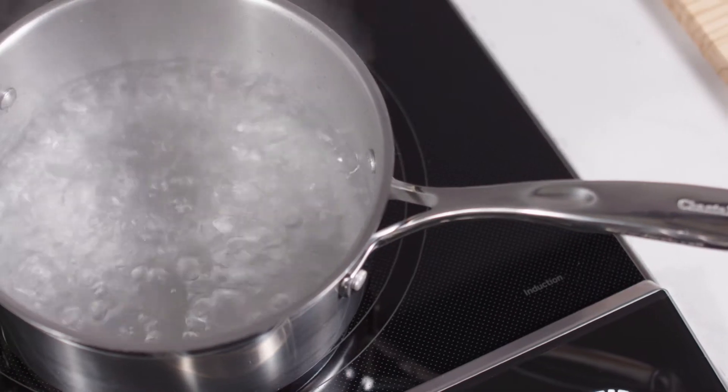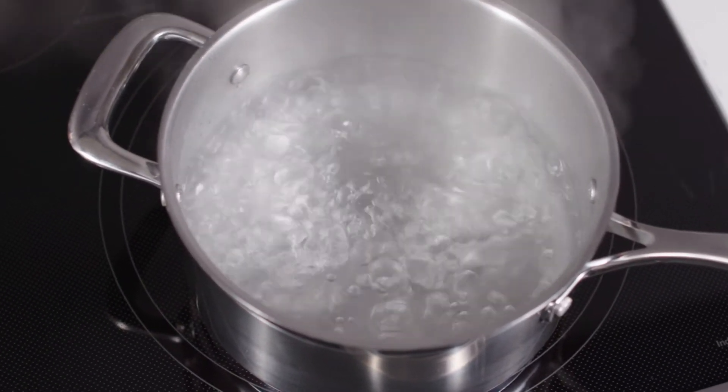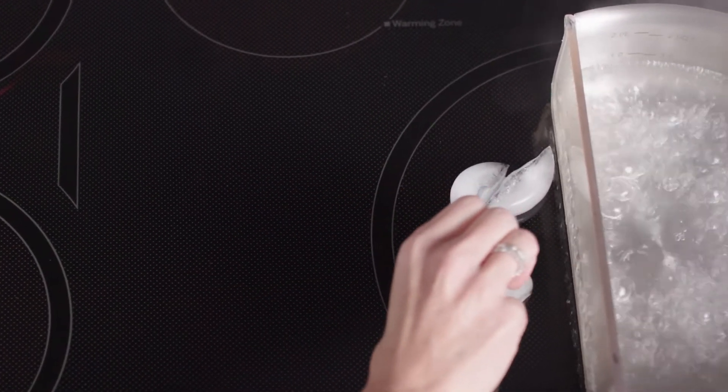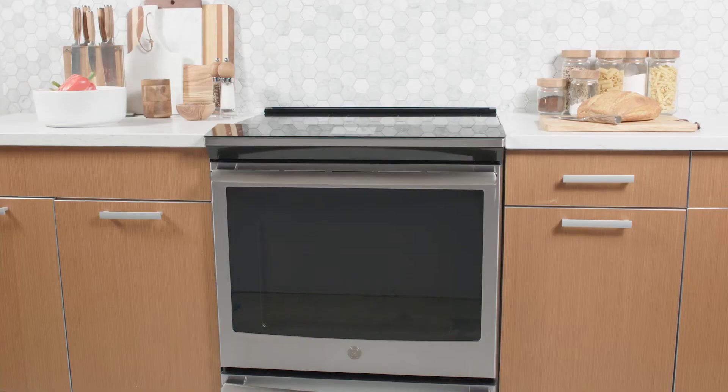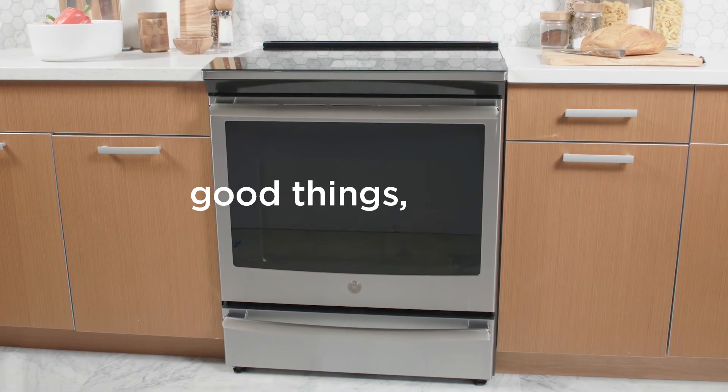That means you can boil a quart of water in just 101 seconds. And induction technology only heats the cookware, so the cooktop stays cool to the touch. A range that's sure to be a fast favorite. Another way we make good things for life.